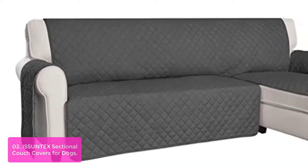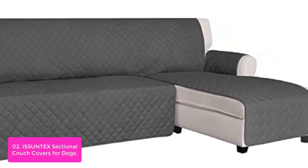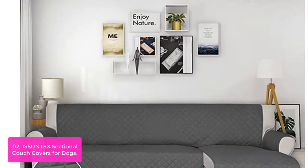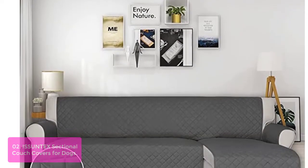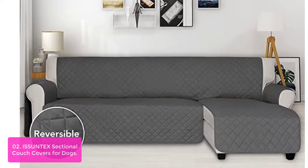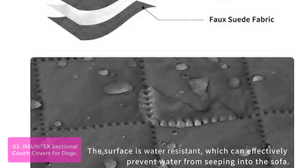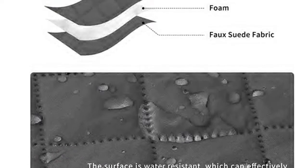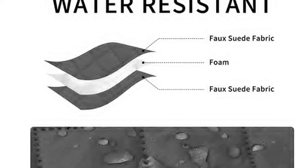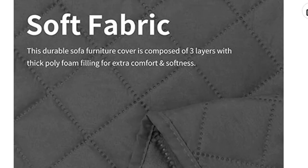List number 2: IS Suntec Sectional Couch Covers for Dogs. These sectional couch covers combine water-resistant and durable material with easy installation. The cover fits your sofa and keeps it clean, making it a great value for money. Suitable for both left and right chaise. The cover size accommodates sofa length up to 87 inches, depth up to 40 inches, and chaise length up to 70 inches, width up to 28 inches.